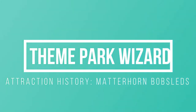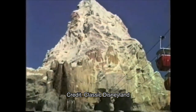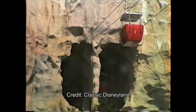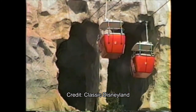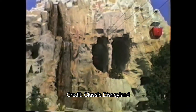Welcome back to Theme Park Wizard. Today we're back on the attraction series videos. I took a little bit of a break from doing this series simply because there's lots of theme park news to cover. But now it's a little bit slower, so we're back to it and this time we're doing the Matterhorn. This is a ride I've gotten requested a lot for my history videos, so I'm excited to be talking about it. Let's get to it.